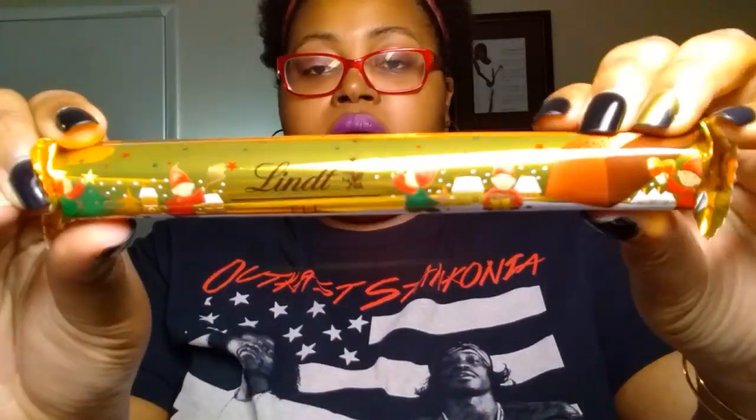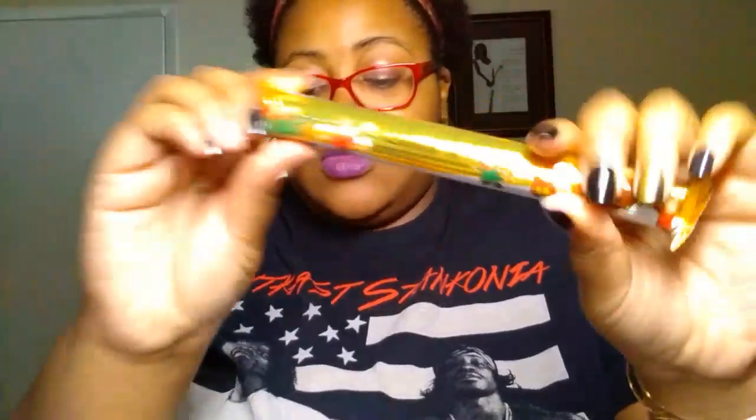We also picked up the Lindt milk chocolate bar — it's a 1.4-ounce little chocolate bar. Love chocolate — y'all know I have a sweet tooth.